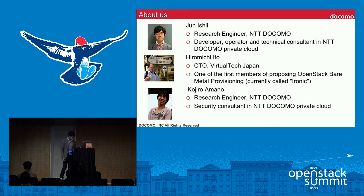We manage an OpenStack-based private cloud which is used for in-house users. We use all core components for our cloud, like Nova, Neutron, and so on. I'm Jun Ishii, and I mainly work as an operator and consultant for in-house users. I'll talk about our cloud strategy and some GPU know-how.